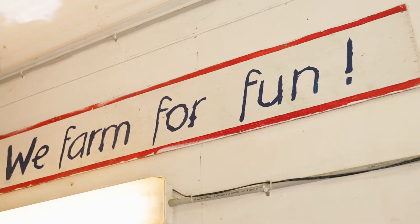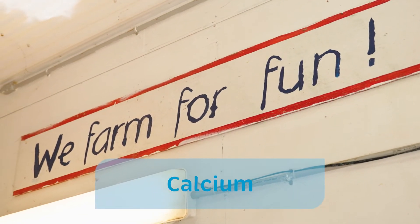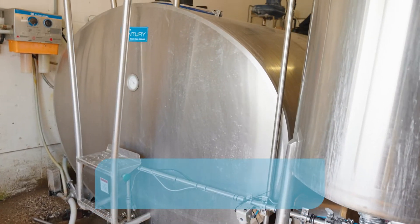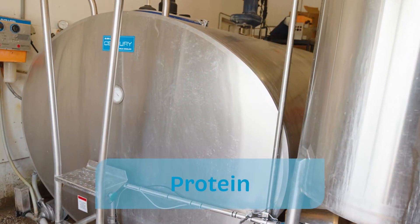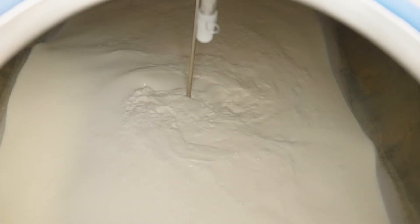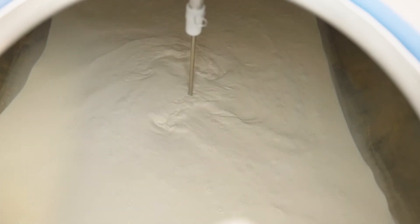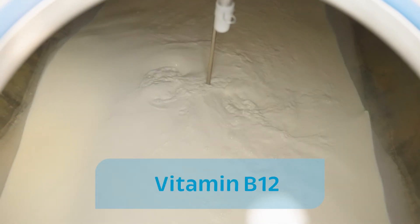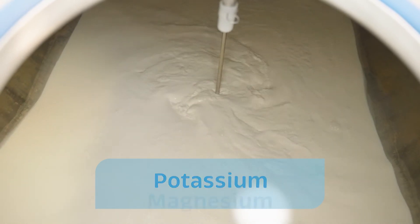Milk is an important source of calcium, which is important for strong bones and strong teeth, but milk also has a lot of protein which is important for growing muscles and for your immune system. On top of that, milk is also an important source of many other nutrients, including vitamin D, vitamin B12, zinc, potassium and magnesium.